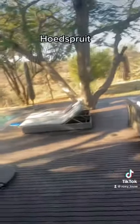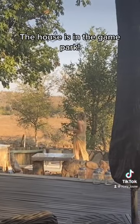I found this really cool house just outside of Nelspruit in an area called Hoedspruit. Guys, the house is literally in the game park. It is spectacular.